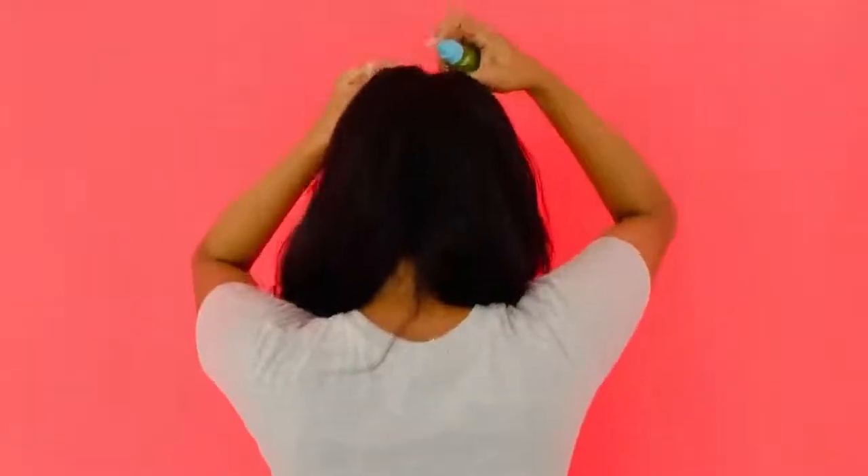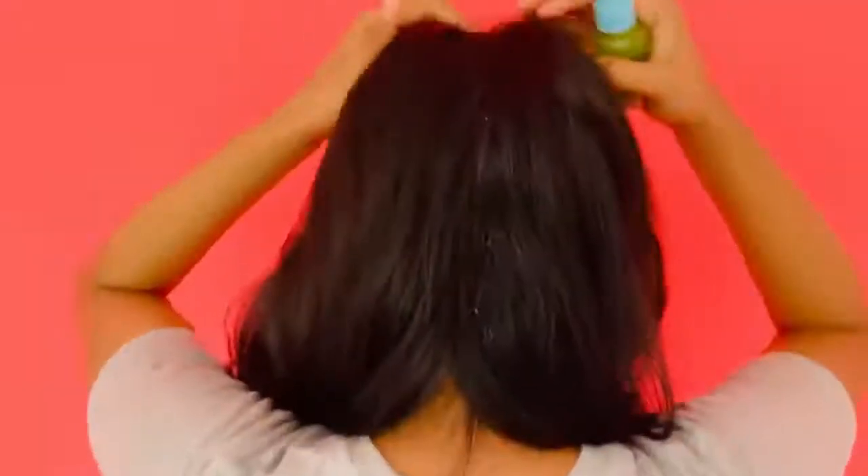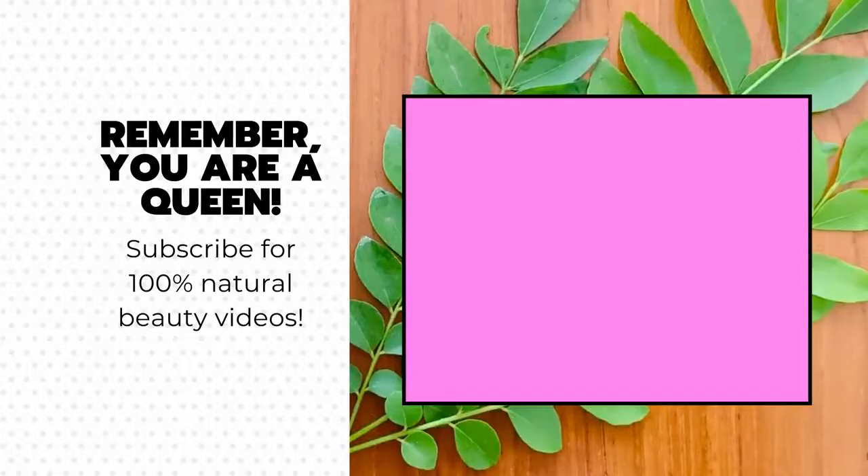So please subscribe, like, and give us your thoughts in the comment section below. Catch your beauty coins in the next video. See you.